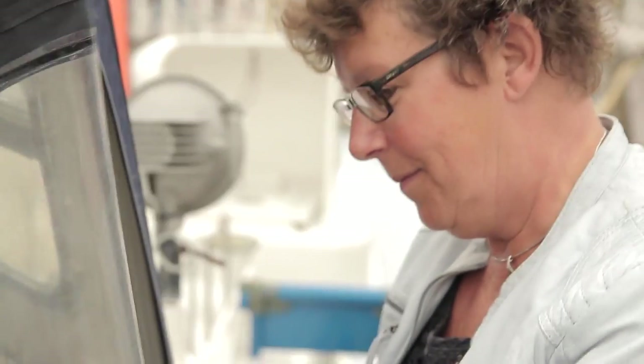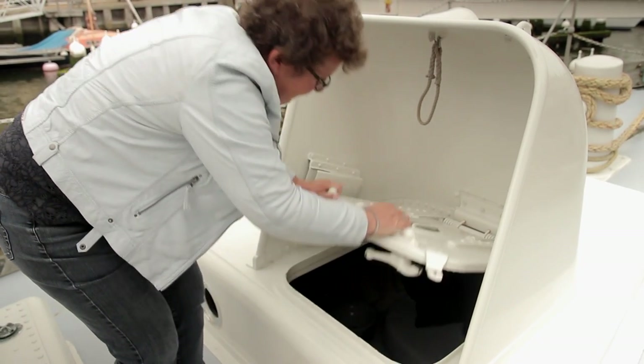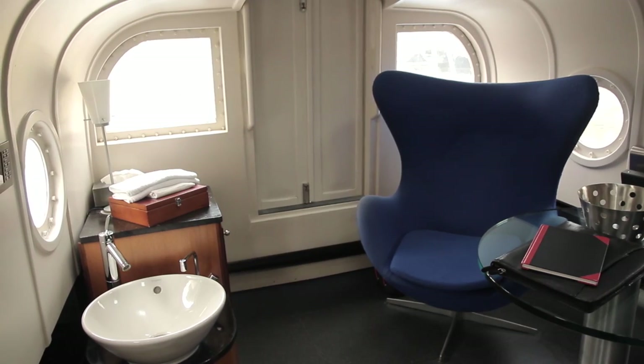This is an old English lifeboat. It was built in 1953 and I think it served in Scotland. In the front we've got the bedroom, and in the back we've got the living room.